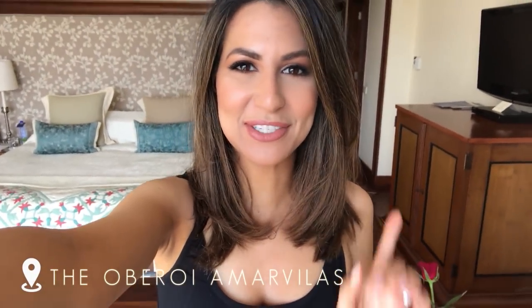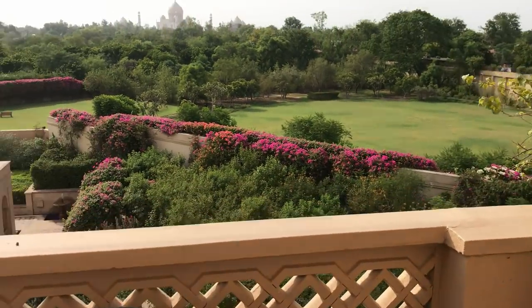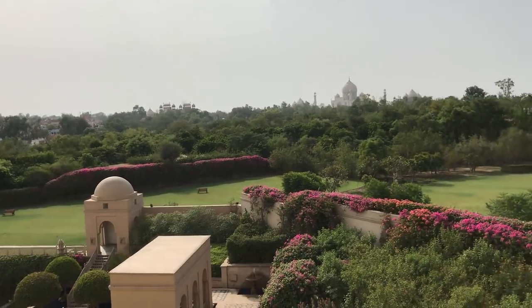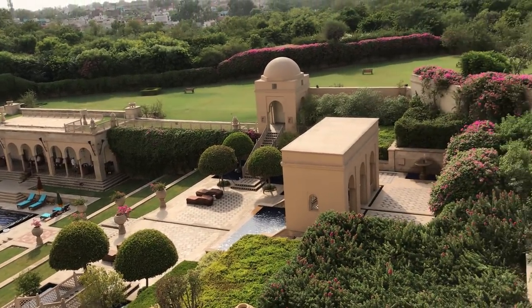It's so amazing here — we can actually see the Taj Mahal from our room! The hotel is stunning. We just got in, I quickly got ready, and we're heading for lunch because I was starving. It was about a three-hour journey from Delhi — we flew in last night and traveled here this morning. Let me start with the best feature of this room: the balcony view. Look at that — that is the Taj Mahal! The gardens of the hotel are so nice, and we've got a beautiful pool over there which I'm so excited to go to.